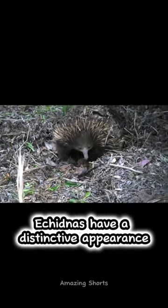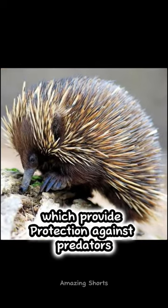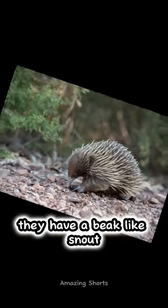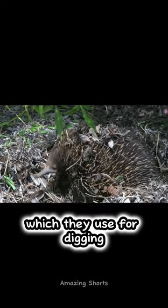Echidnas have a distinctive appearance. They have a plump body covered in sharp, spiky spines or quills, which provide protection against predators. They have a beak-like snout, small eyes, and no visible external ears. Echidnas also have strong claws on their front feet, which they use for digging.